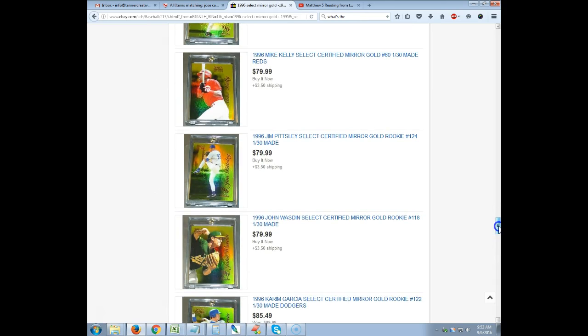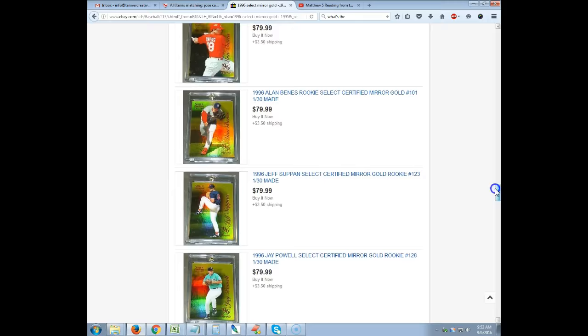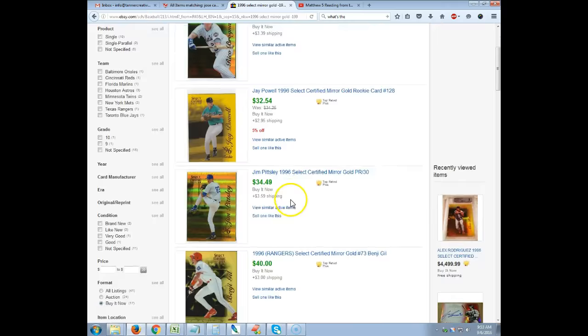These are basically the commons, so really any seller could point to this and say, well, they are going for $80. You've got to ask yourself, is that true? Especially when there are several selling for $40 as well. So let's take a look and see what the sold listings go for. Some of them have gone for $30, $33, $40, $40, $40 — so a lot of them have sold for $40.